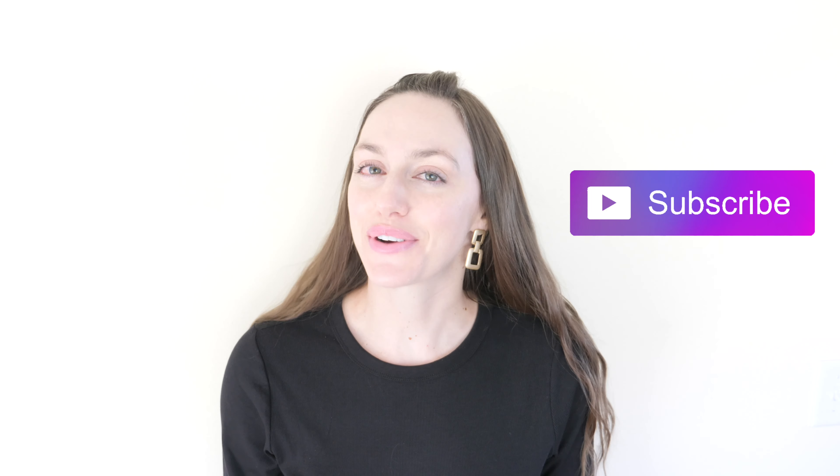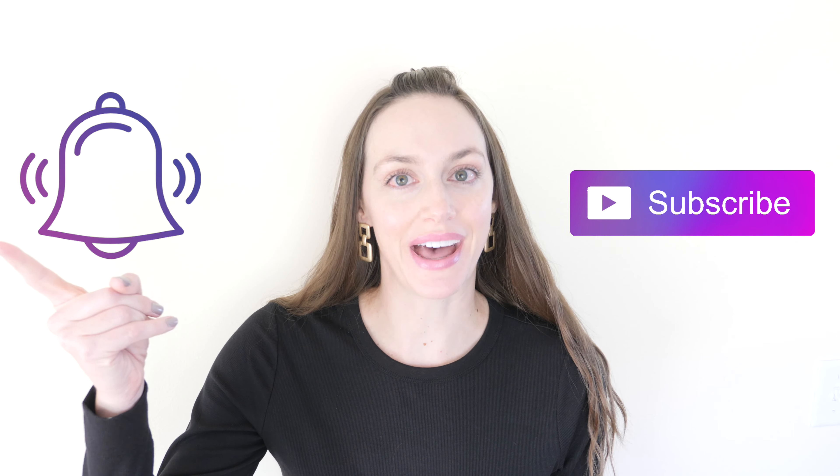Are you sick of waking up stiff and sore? Here's what I tell my patients to get them the relief they need.